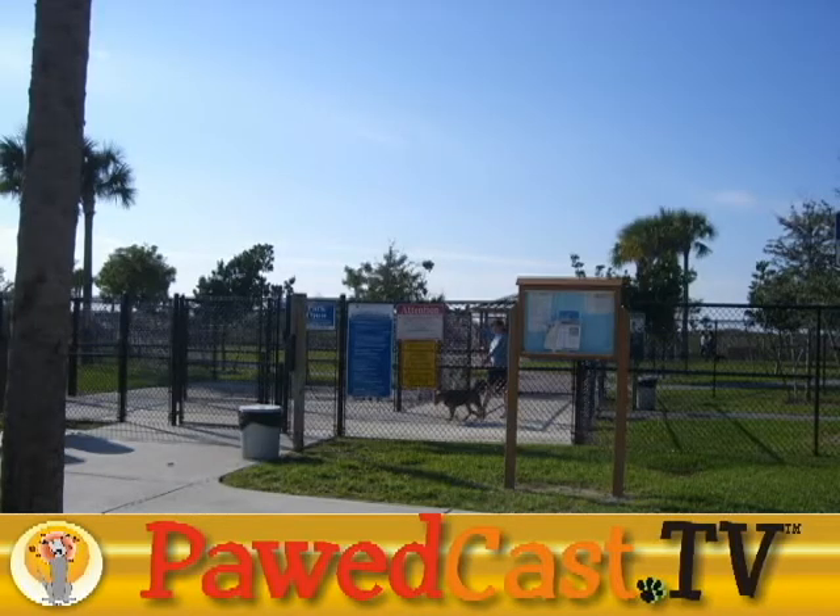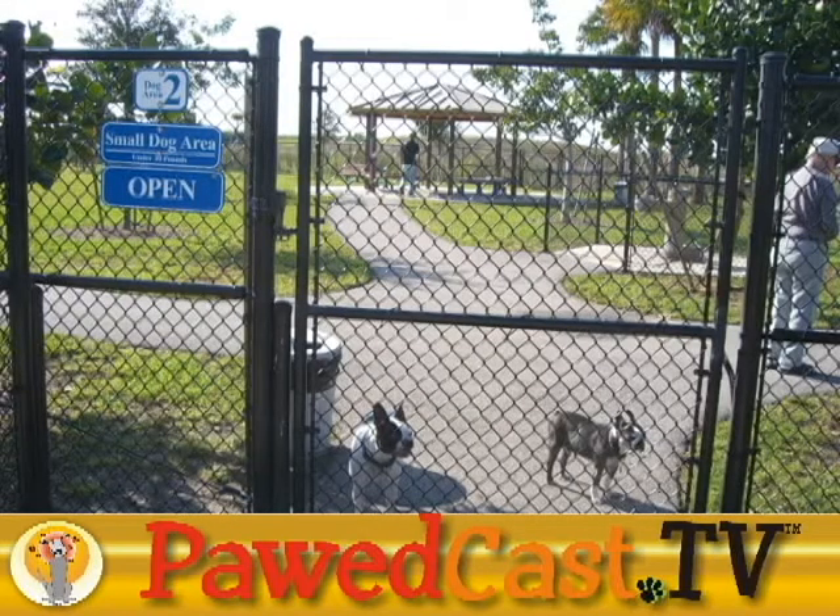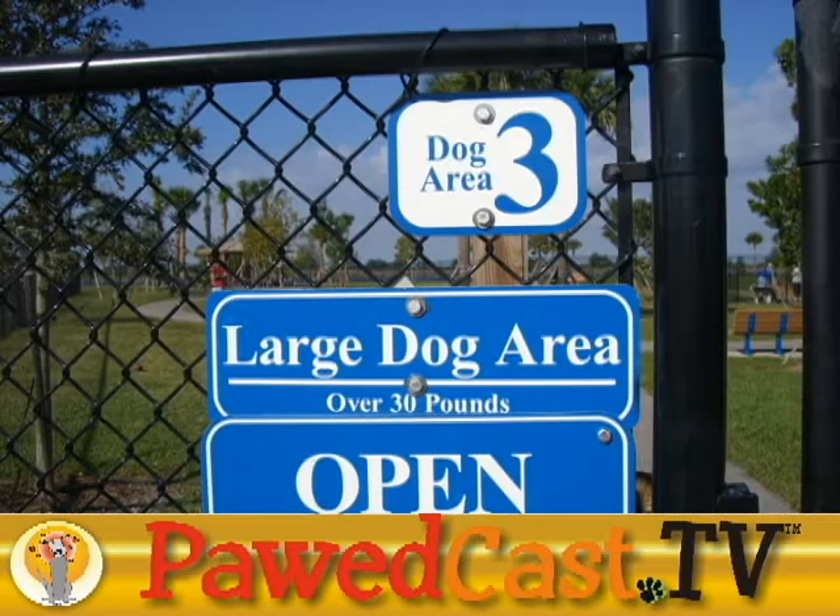Access to the park is through a set of doggy airlock double gates for the two large dog areas and a separate set for the small dog area. Only one large dog area is open at a time, rotating so that the other area can be maintained.